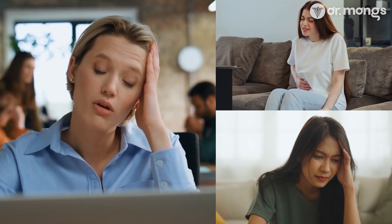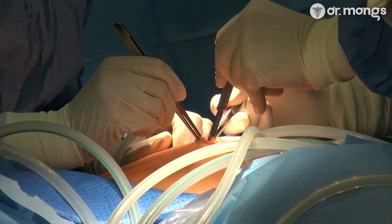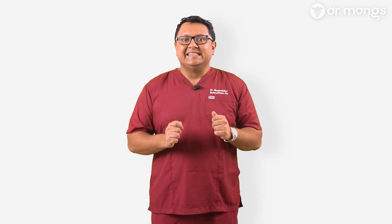Endometriosis is a condition that can deeply impact quality of life. Surgical intervention, often necessary in advanced cases, has traditionally been performed via laparoscopy or open surgery. However, advancements in robotic surgery have opened new doors, offering unprecedented precision, flexibility, and outcomes. This isn't just about technology — it's about providing better care for patients like you.